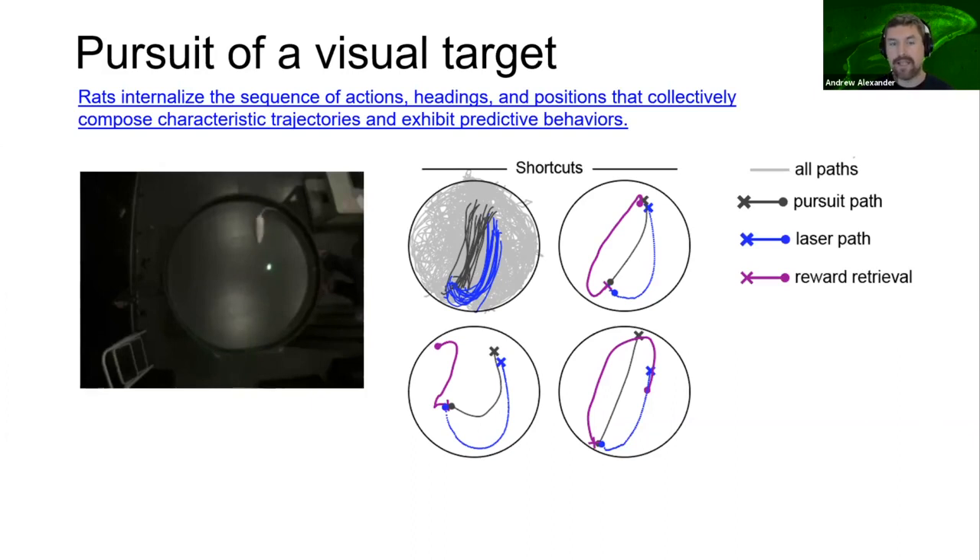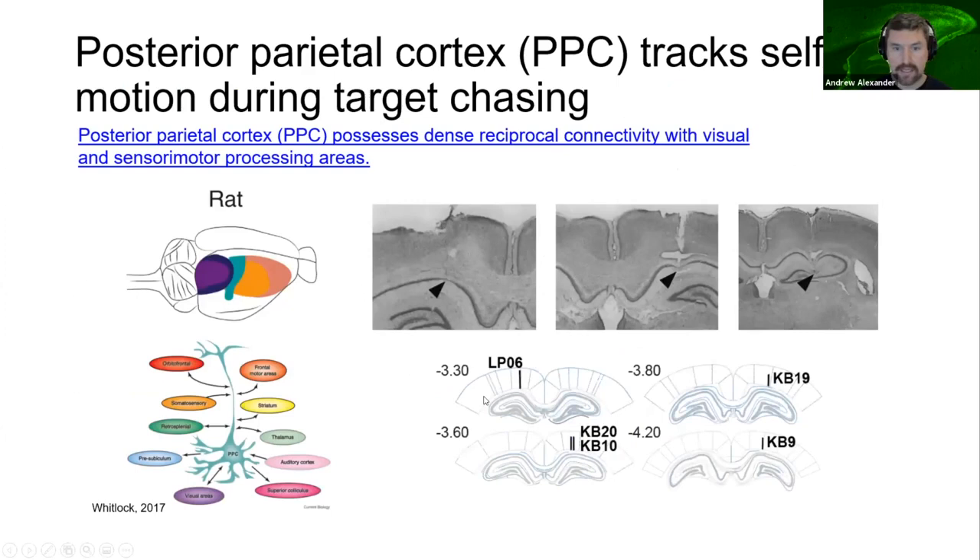We hypothesize that these computations may occur in the posterior parietal cortex, which possesses dense reciprocal connectivity with visual and sensory-motor processing areas. To explore PPC dynamics, we recorded in the region while the animal performed the target-chasing task, and then in separate sessions, free-foraged in the same arena.